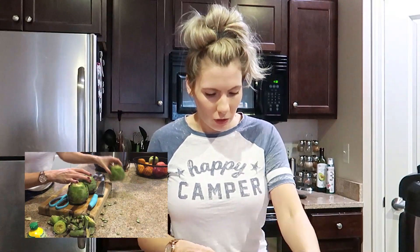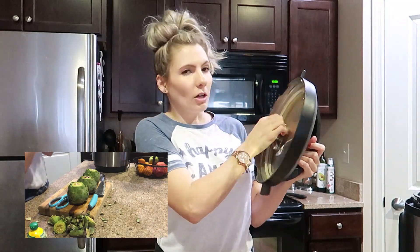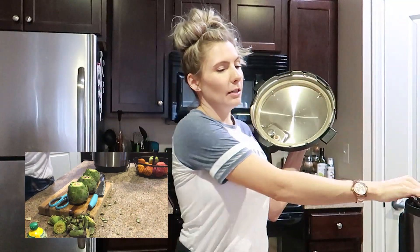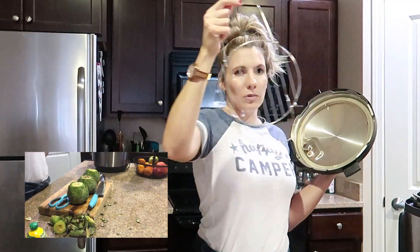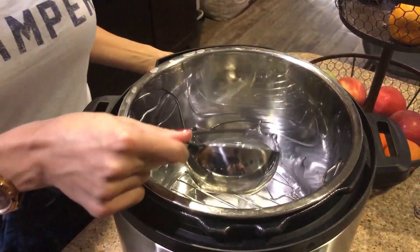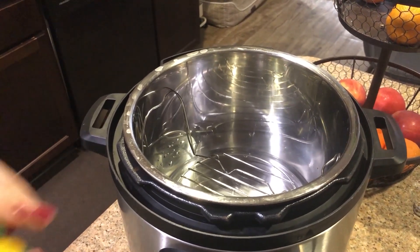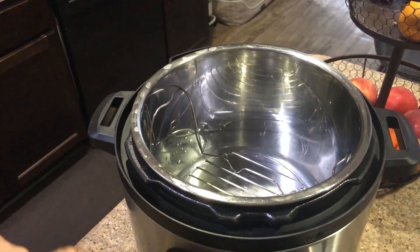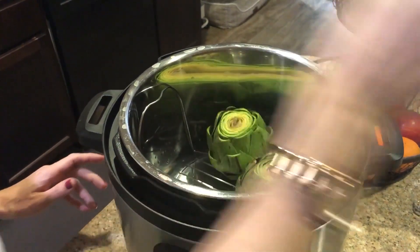So once you have these all trimmed, first things first — you always want to check your Instant Pot, double check before you start that you have your steel ring in, that your actual stainless steel bowl is in there, and for this you're going to use the little tray. You're going to squeeze a little lemon juice into the water, and then you're going to put your artichokes in the Instant Pot.